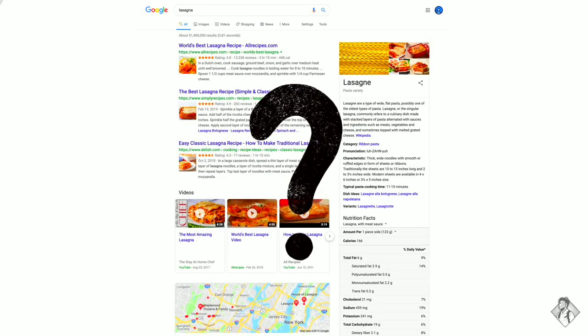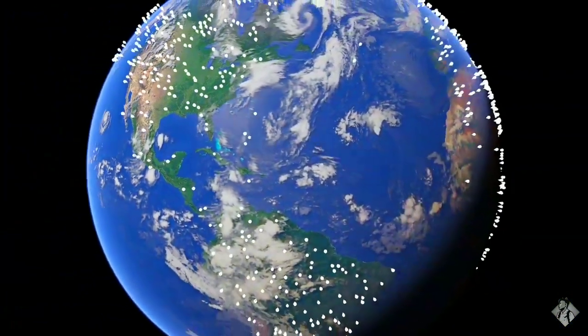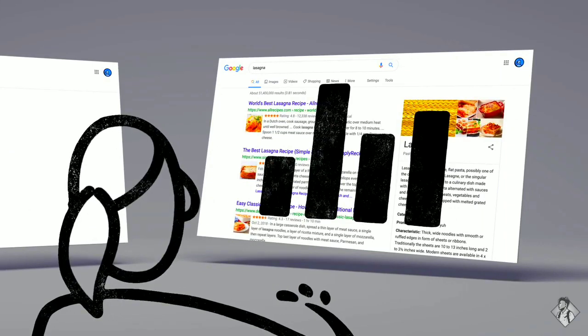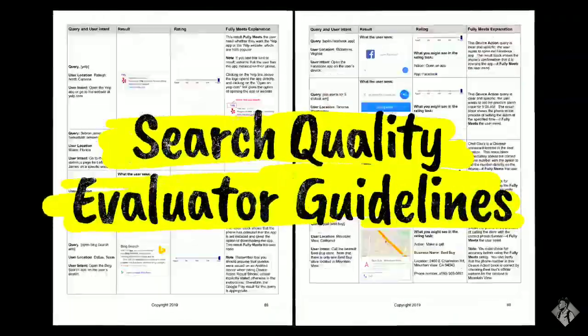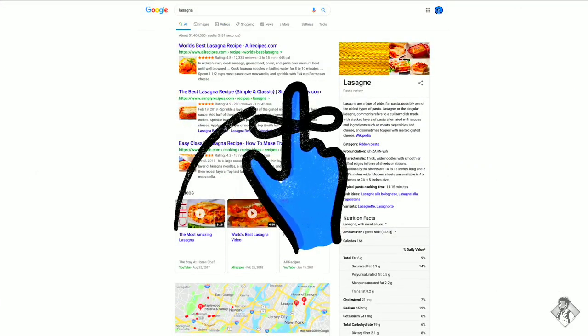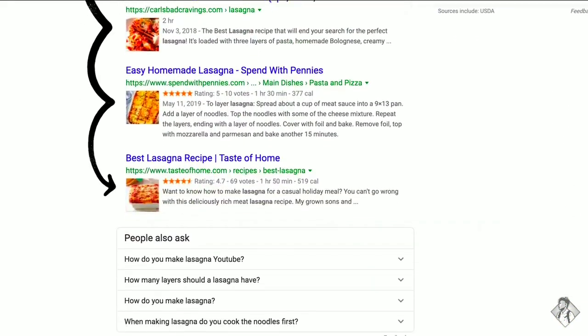Which brings up a big question: how do we decide whether a change is making search more helpful? One of the ways we evaluate potential updates to search is by asking people like you. Every day, thousands of search quality raters look at samples of search results side by side, then give feedback about the relevance and reliability of the information. To make sure those evaluations are consistent, the raters follow a list of search quality evaluator guidelines — think of them as our publicly available guide to what makes a good result good. We use responses from raters to evaluate changes, but they don't directly impact how search results are ranked.